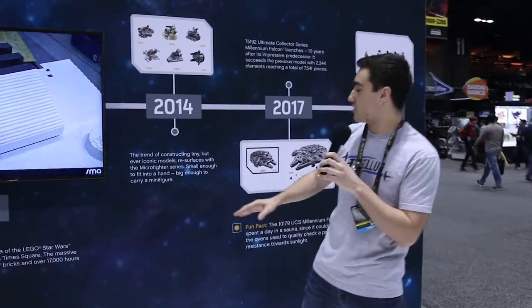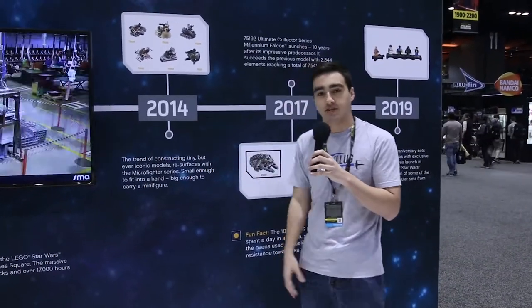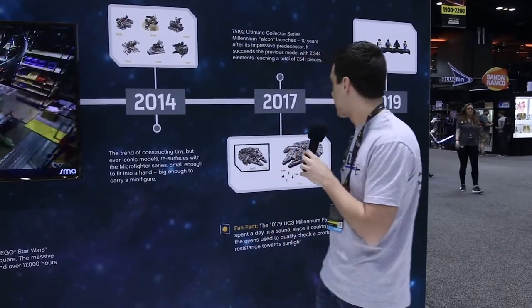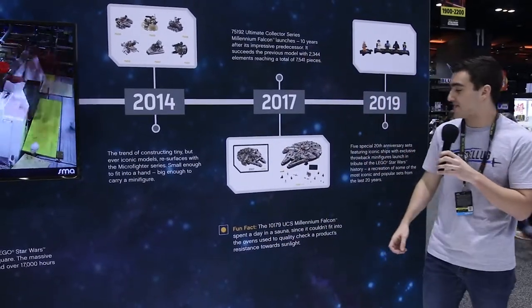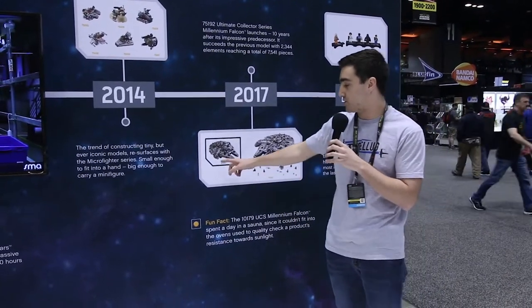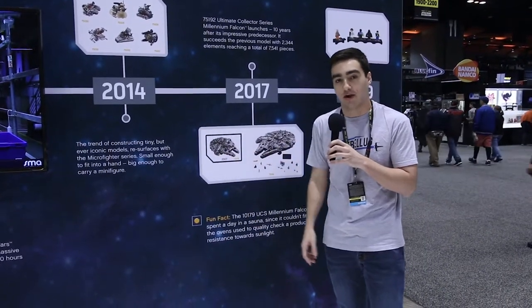Then we get the introduction of the Microfighter series in 2014 — a bunch of small sets that you also get minifigs with. And then in 2017 we get the iconic UCS Millennium Falcon, modeled after the original UCS Millennium Falcon from 2007. You can see that original picture there.